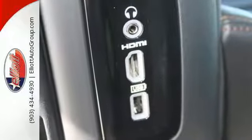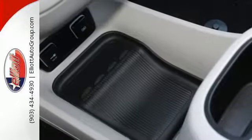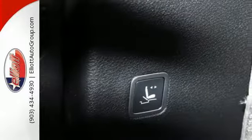Between work and play, this minivan will make your day with the standard Uconnect touch screen display, USB media hub, integrated voice command with Bluetooth, and the ParkView rear backup camera.